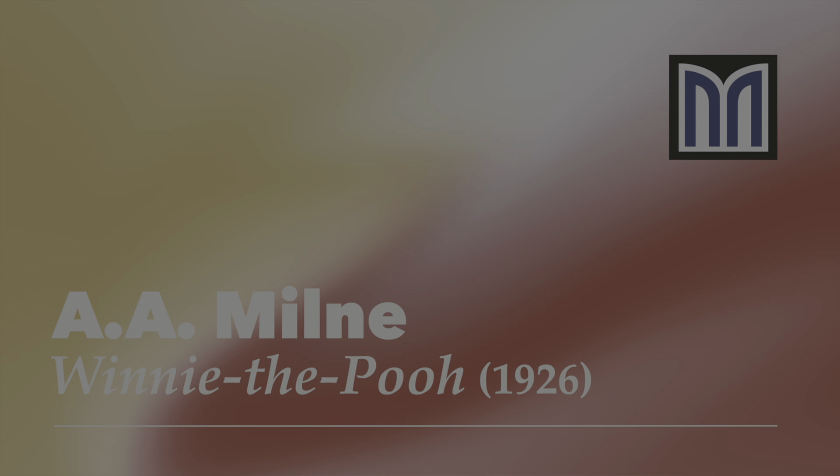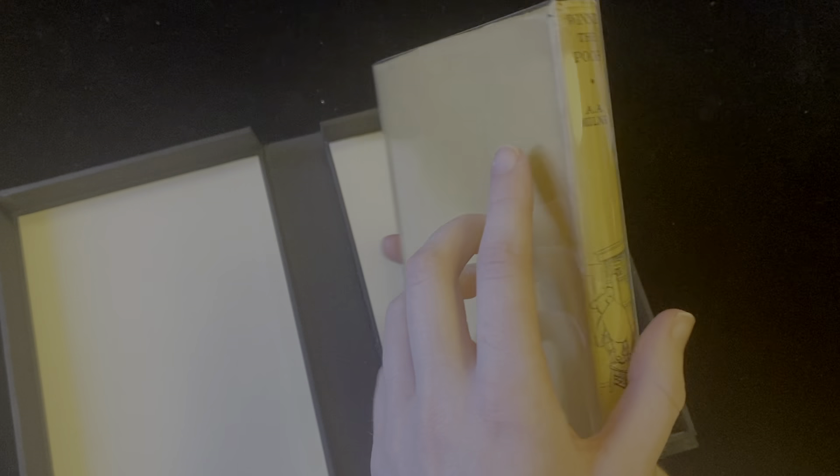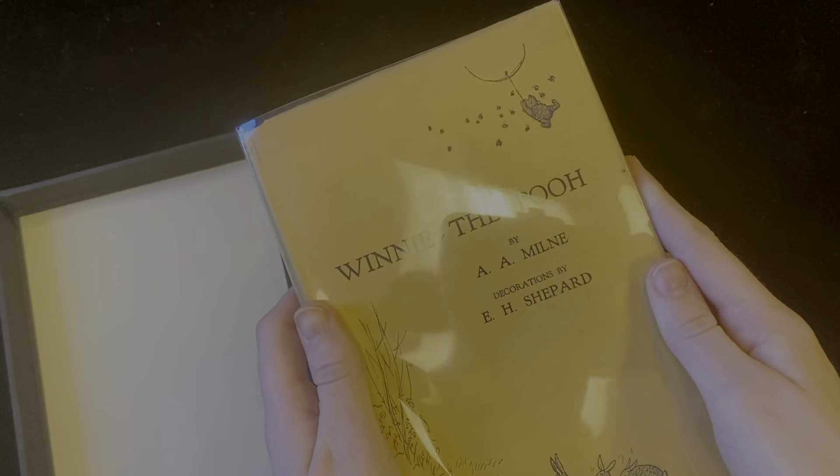Hi, this is Katie Jane with Manhattan Rare Book Company. What we have here today is a stunning first edition of Winnie the Pooh published in 1926. This copy has the rare original decorated dust jacket which is in great condition with just some minor tearing on the corner of the spine.